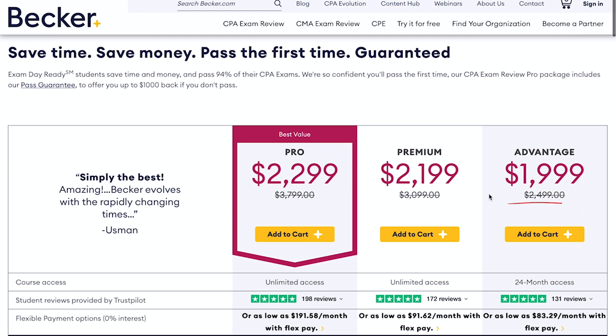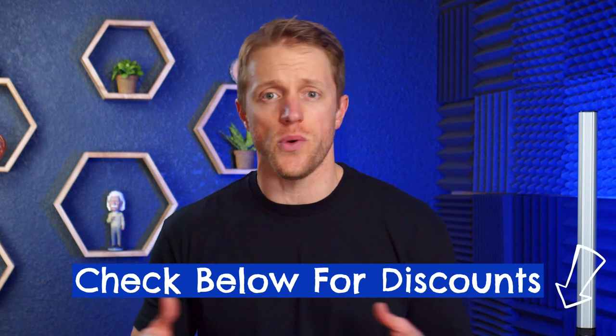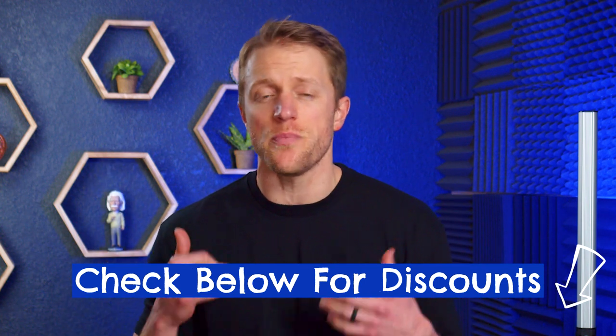Their packages range from around $2,500 to $3,800, so they are definitely not cheap. It's a top-end CPA prep product, so they charge top-end prices. That said, Becker is super aggressive with their sales and special promos, so make sure to look for coupon codes and discounts before buying. You can almost always find their top-end Pro course for $1,400 off and the other options for at least a few hundred bucks off. I'll keep the description below updated with the most current discount and promo codes, so check that out and maybe save yourself some money if Becker ends up being your pick.